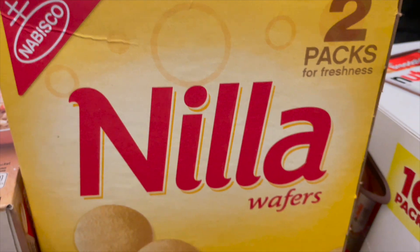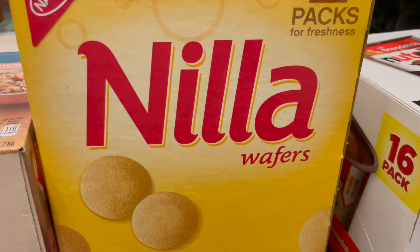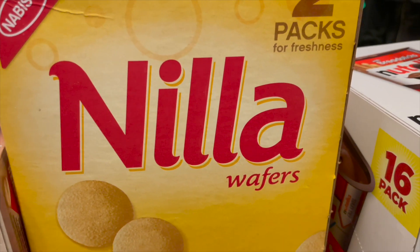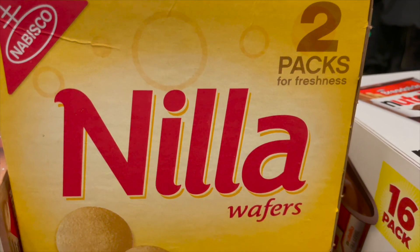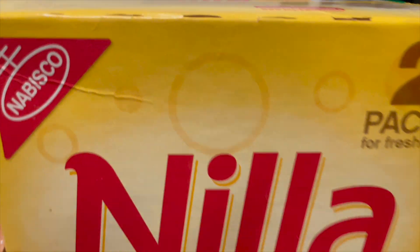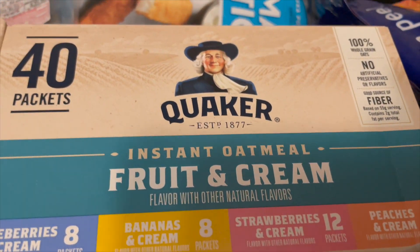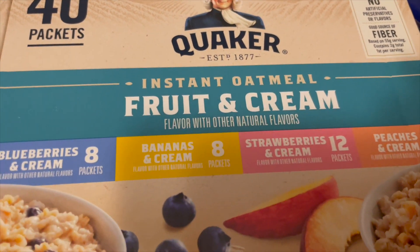We have this box of vanilla wafers and I plan on making some banana pudding soon. They're really hard to find in the regular store so I just grabbed that from Costco.